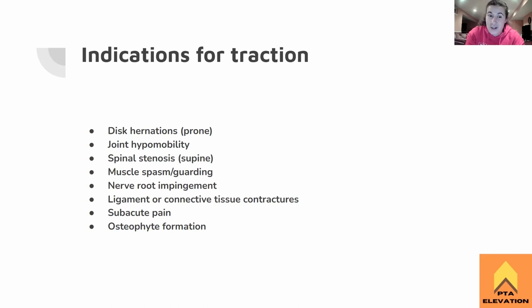Some indications for traction. The big ones dealing with lumbar traction would be disc herniation, and that would be treated in prone. And for spinal stenosis, that would be treated in supine. So those are the big ones for lumbar traction — disc herniation in prone and spinal stenosis in supine. Remember, cervical traction is just in supine.